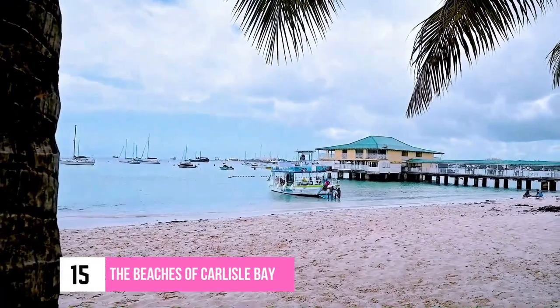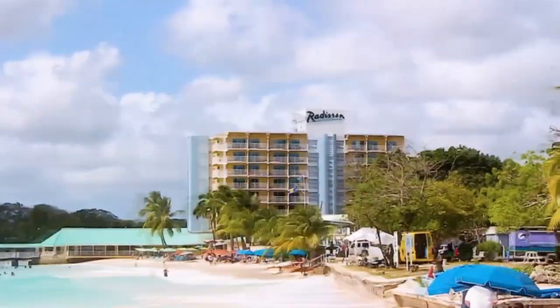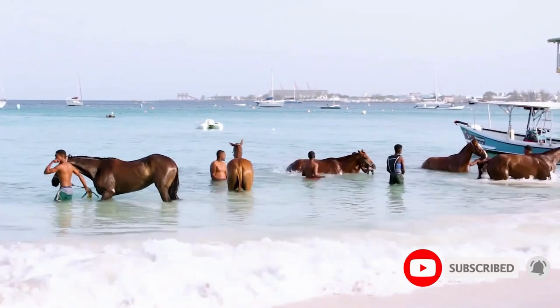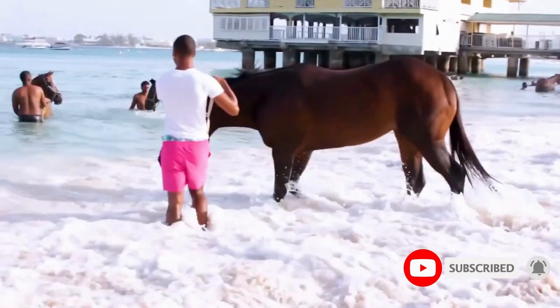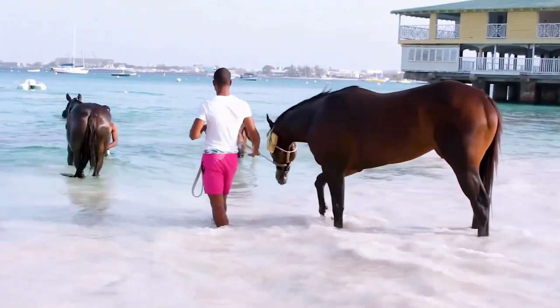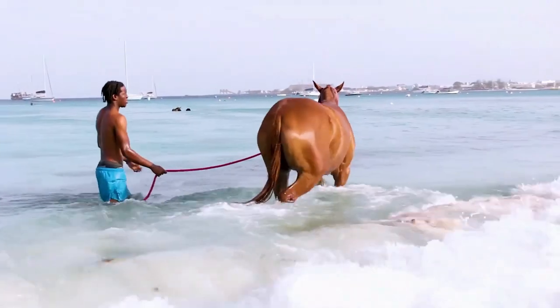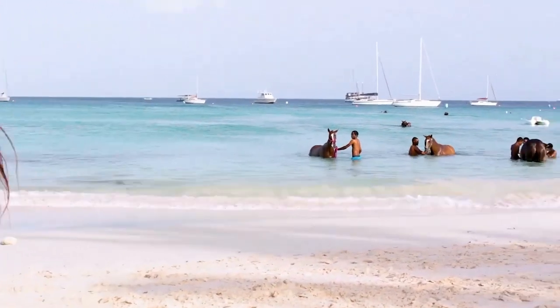Number 15: The Beaches of Carlisle Bay, on the outskirts of Bridgetown, is one of the most alluring places in Barbados. Its breathtaking sandy shores and tranquil turquoise waters make it an ideal spot to dip your feet or lay out a beach towel. Pebble Beach is one of the most renowned segments, but Browns and Bayshore beaches are also ideal locations.